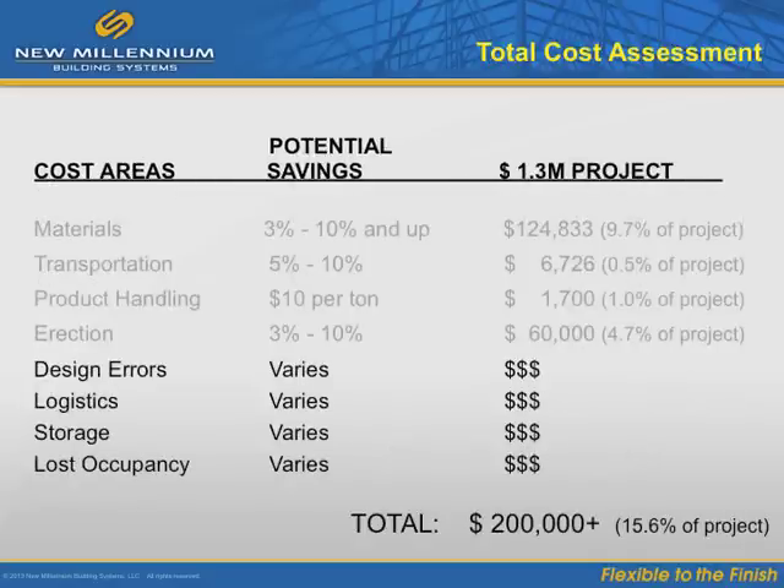Other costs can come into play on any project, including design errors, logistics, storage, and lost occupancy income. For example, if five 30K12 bar joists need to be redesigned and resupplied, this could add more than $6,000 to a project. In the areas of logistics and storage, these cost savings will vary based on local market conditions and vendor agreements — a cost that is often overlooked. And there's lost occupancy: the project gets delayed and the owner can't collect retail dollars, or a manufacturer can't get rolling on production. Even a small retailer like AutoZone can lose $3,000 a week in revenues when a store doesn't open on schedule.